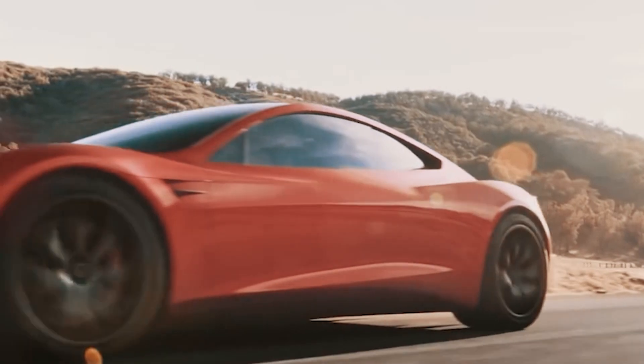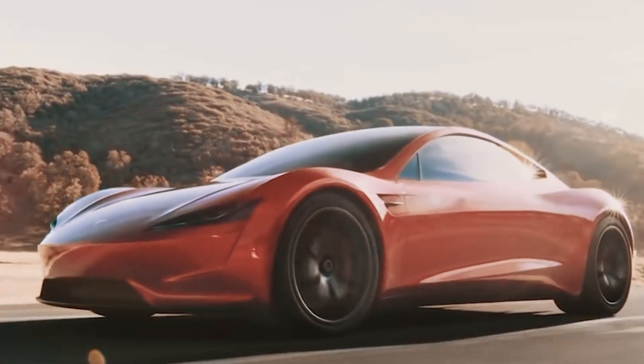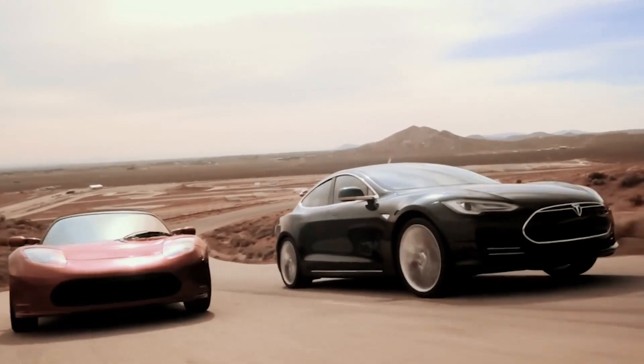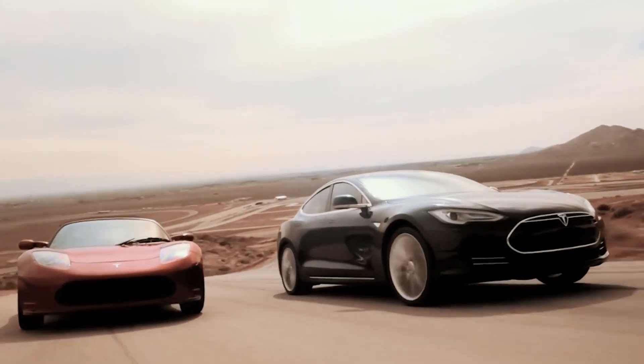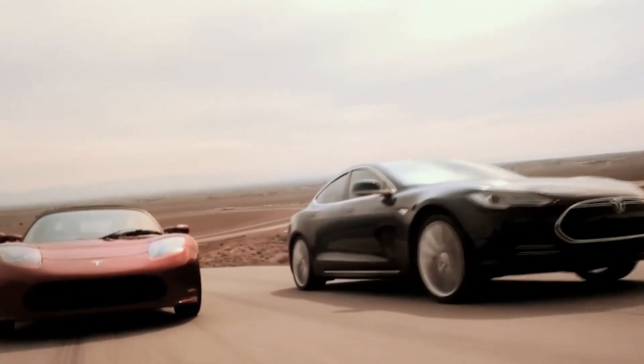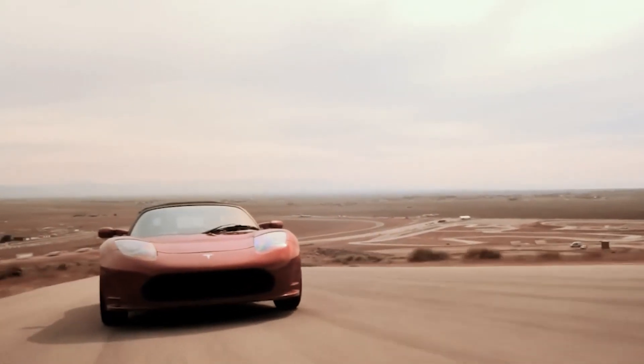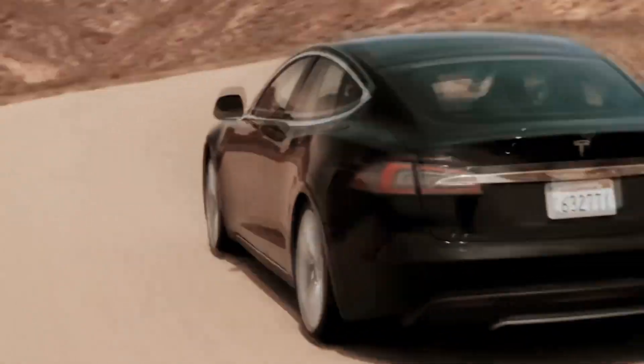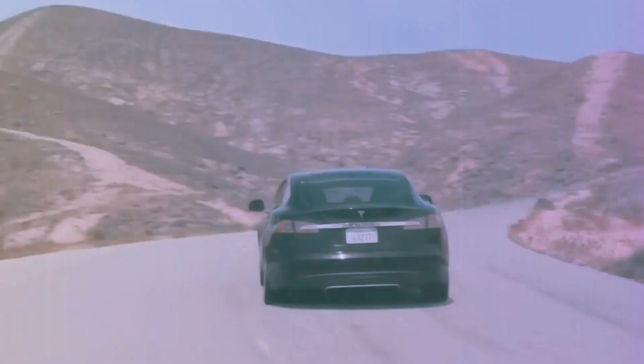That's all for today's video. If you enjoyed this electrifying comparison of Tesla models, watch our other videos on Tesla cars. Don't forget to hit that like button and subscribe to our channel for more exciting content. And as always, leave your comments and questions down below. Until next time, stay charged and keep on driving into the future. See you soon.